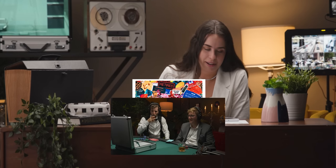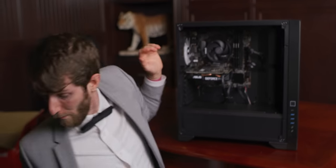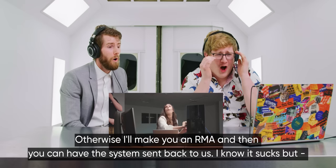We bought them, we unboxed them, we trialed their tech support, and now in our final act we're benchmarking all six of our systems to see which PC integrator offered us the most bang for the buck when it comes to gaming and streaming performance. But as regular viewers of the series have probably come to expect by now, there's a lot more here than meets the eye.